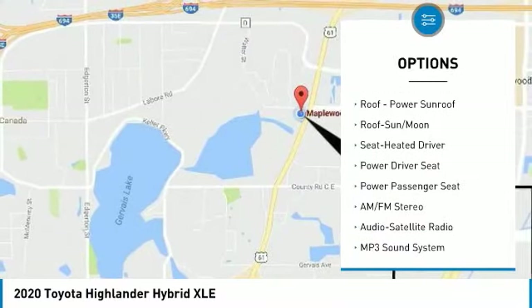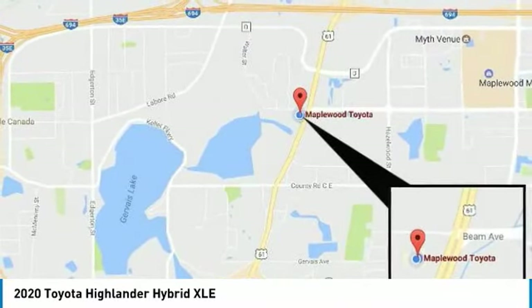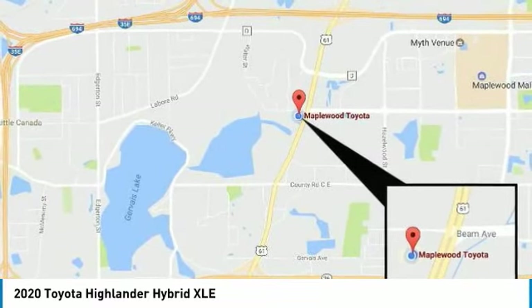Remote keyless entry, fog lights, headlights auto off, mirror memory, remote trunk release. This beauty is sure to make you the talk of the neighborhood. So call or drop in for a test drive today.